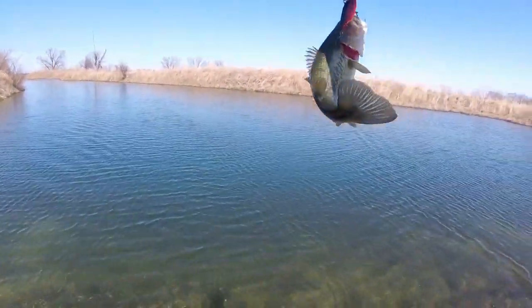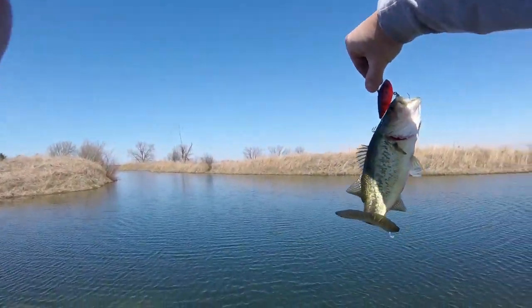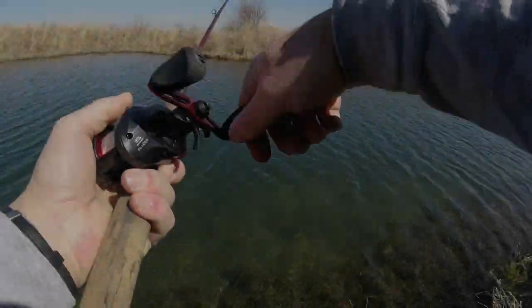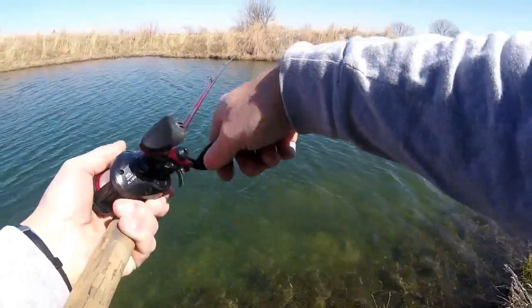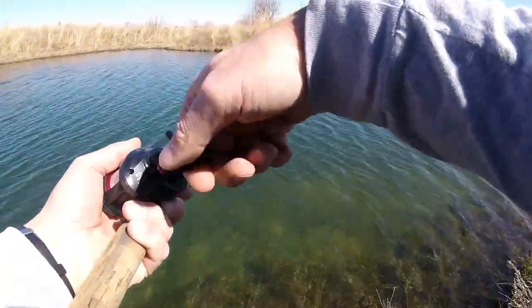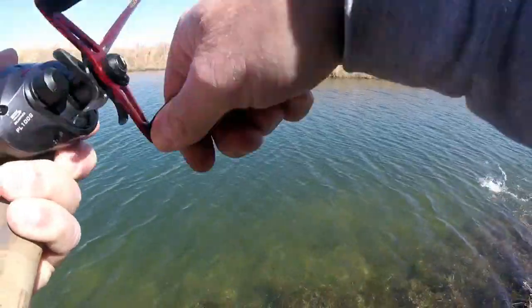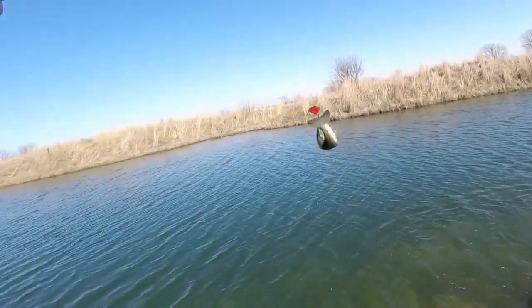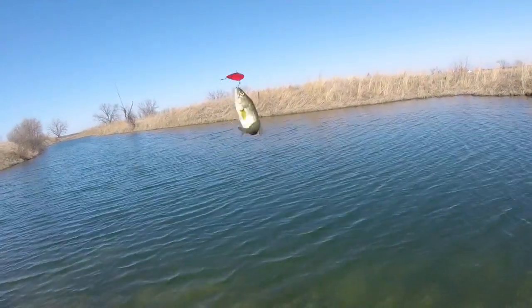I don't know if they're getting any bigger or not, but another fish. Let that one sink a little bit. Red-Eye Shad coming through so far. Another one on the Red-Eye Shad. I don't think they're getting any bigger though, so keep casting.